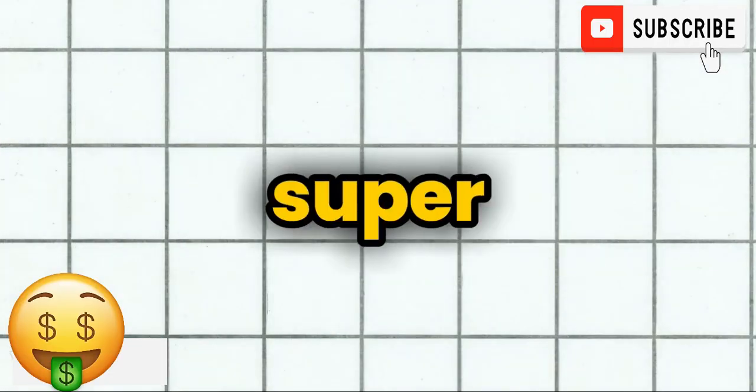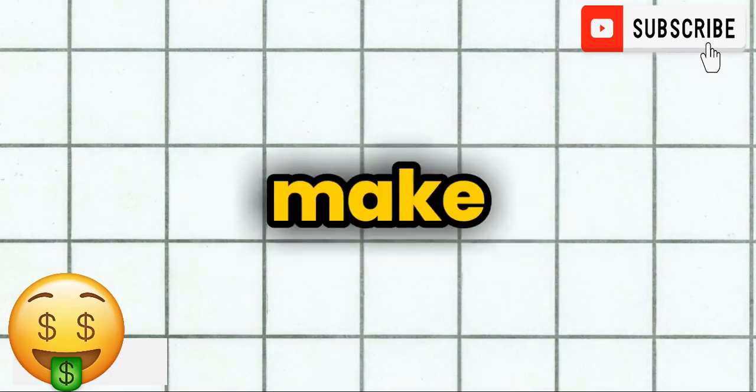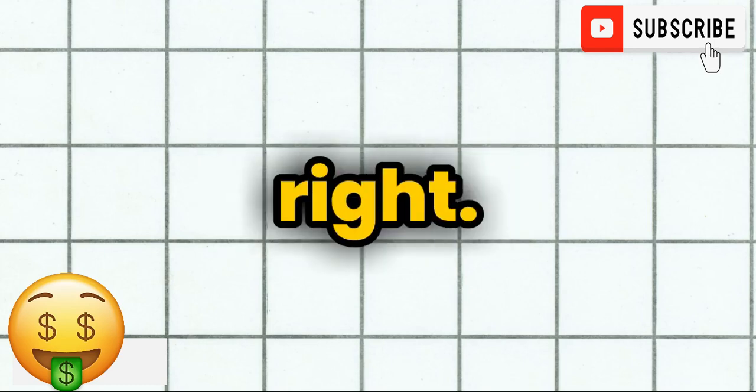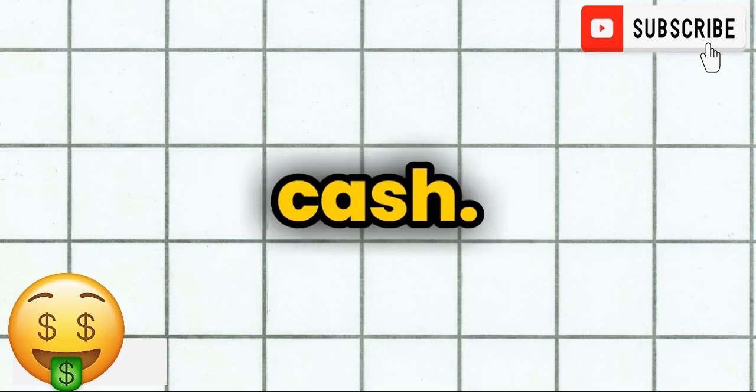Hey everyone, welcome back to the channel. Today we're diving into something super exciting — how to create AI podcasts that could actually help you make up to $30,000 a month. And yes, you heard that right, just by doing book reviews. Think about it: sharing your favorite books and insights while earning some serious cash.